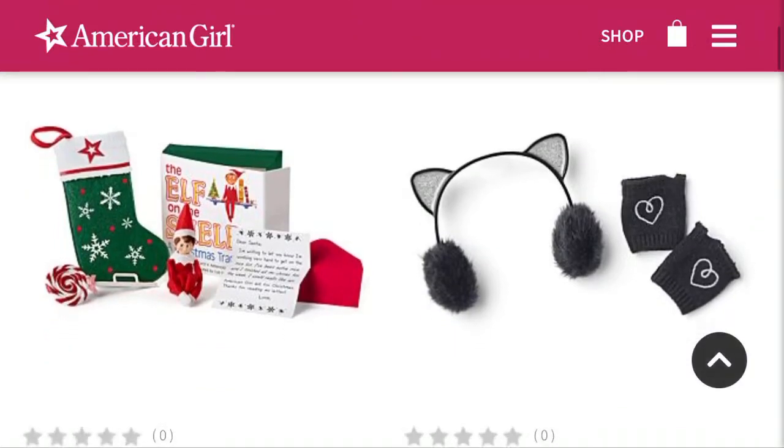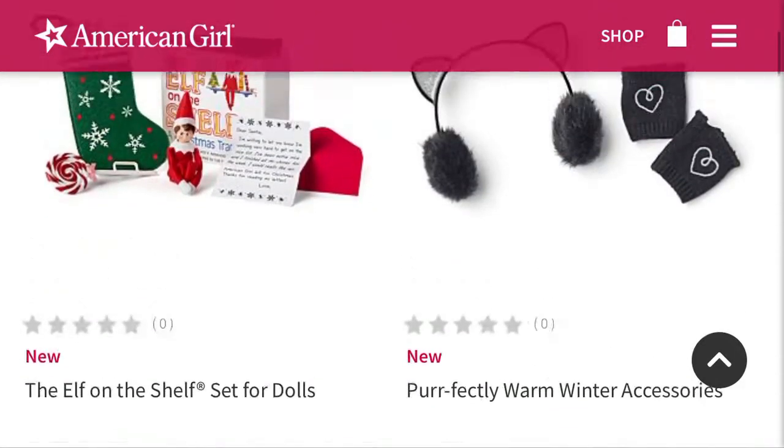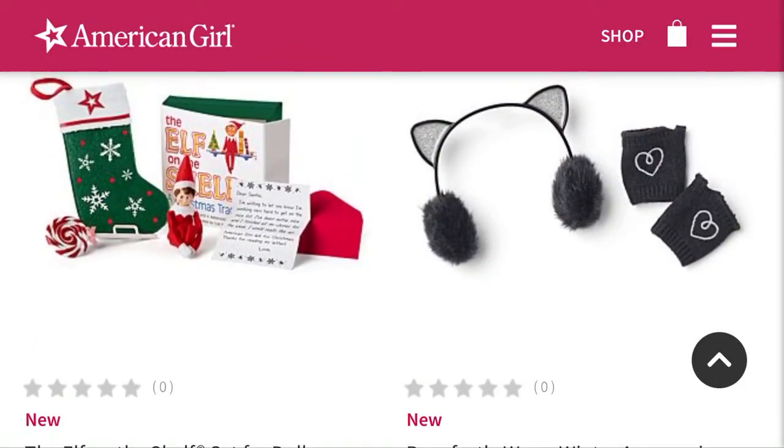But let's get started into the rest of the things. The first thing I'm super excited about and kind of freaking out about is the Elf on the Shelf set for $20. I think $20 is a very reasonable price because normally when American Girl uses trademarked things, it boosts the price up a little bit, but I think $20 is very reasonable.